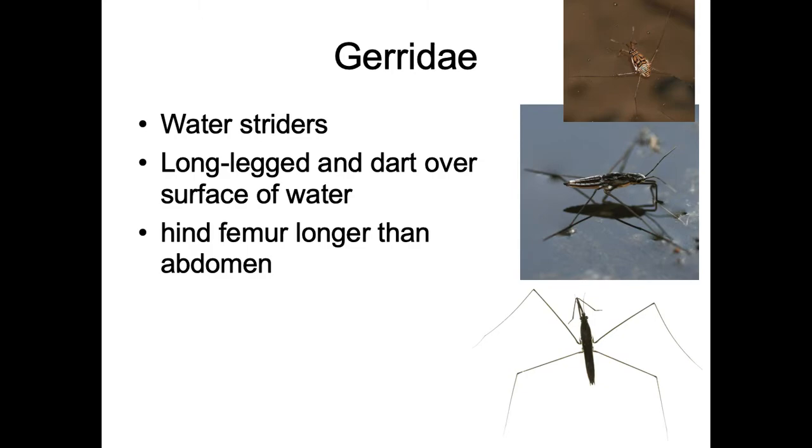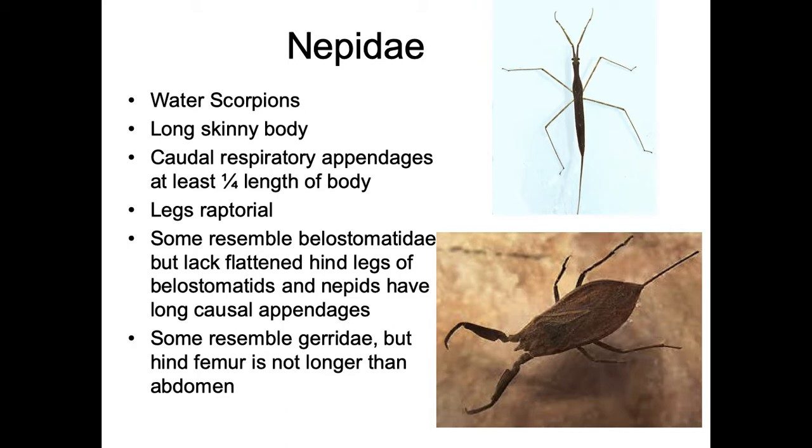The next one is one you'll know — water striders, Gerridae. They have very long legs; the back two legs are really long and the front ones are still pretty long but not as much. The body is long and not very round. The hind femur is longer than the abdomen, and this is what helps them take advantage of surface tension to walk on water and catch things that fall on the surface.